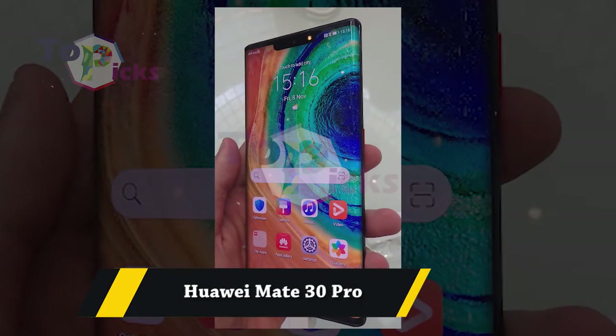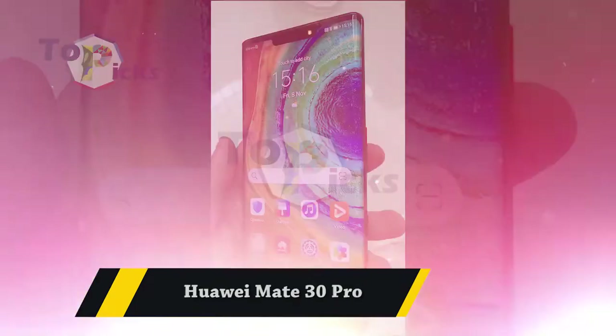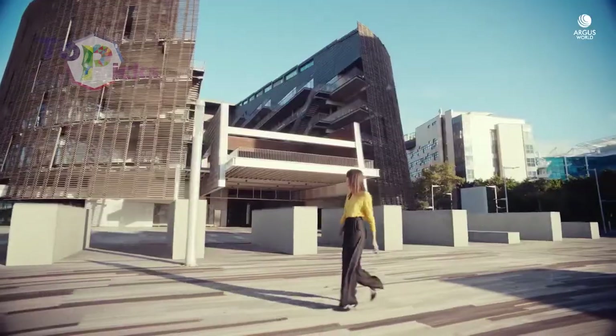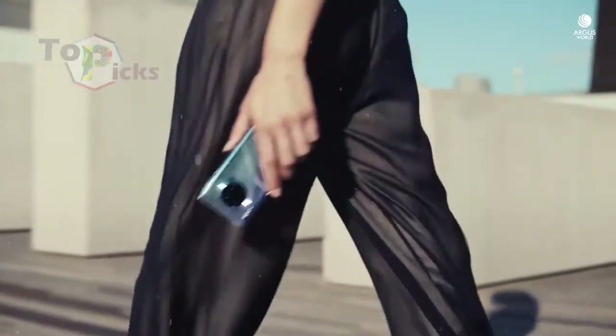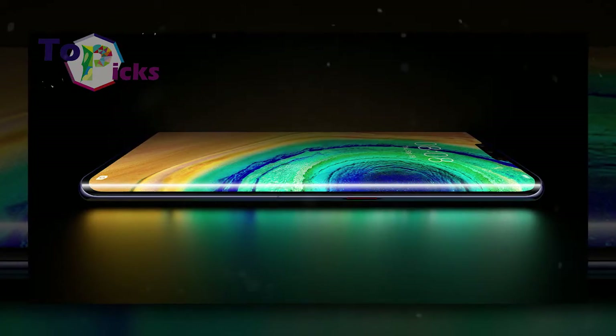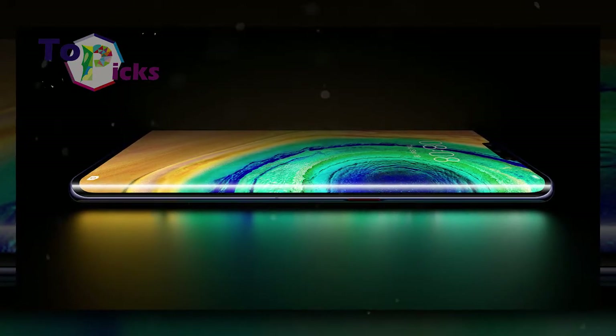Huawei Mate 30 Pro. This smartphone from Huawei is packed with a Leica camera which can give you very high and seamless pictures. Its zoom feature is well known by many users.